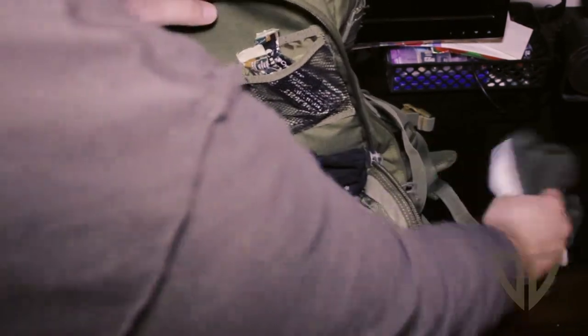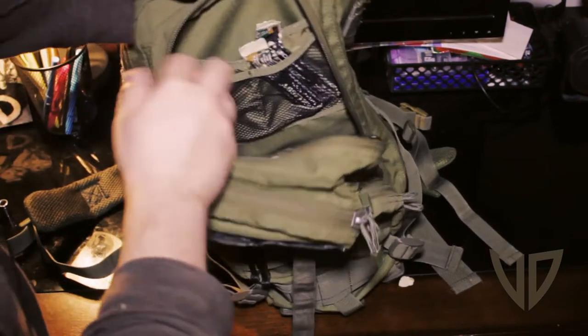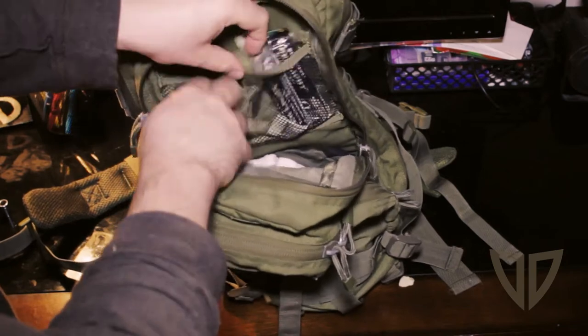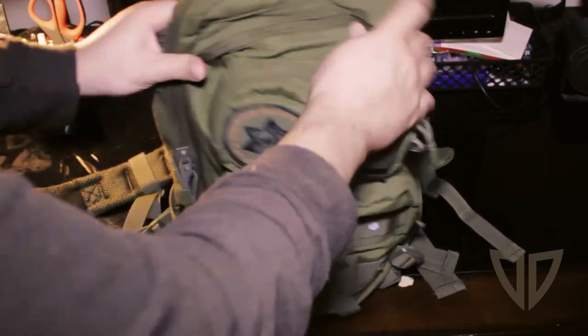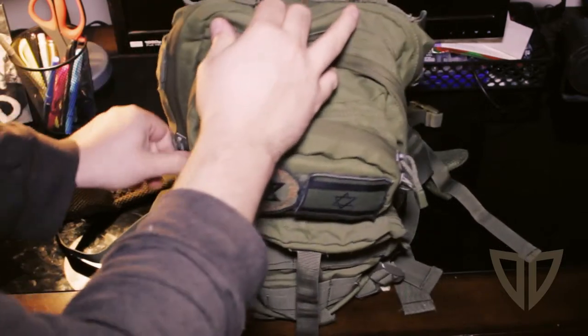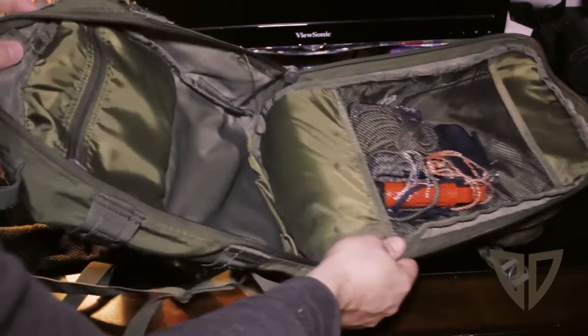This is sort of my auxiliary pouch for stuff like that. Decent zippers, got some webbing, a couple pockets, decent size bag overall. The material thickness back here is solid — got a bigger pouch back here.